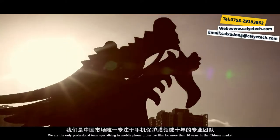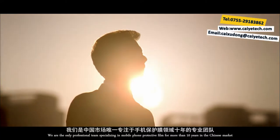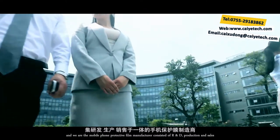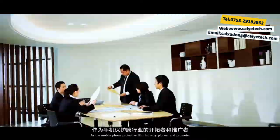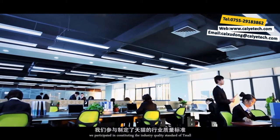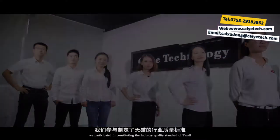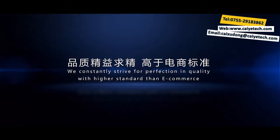We are the only professional team specializing in mobile phone protective film for more than 10 years in the Chinese market. We are a mobile phone protective film manufacturer consisting of R&D, production and sales. As the mobile phone protective film industry pioneer and promoter, we participated in constituting the industry quality standard of Tmall. We constantly strive for perfection in quality with higher standards than e-commerce.